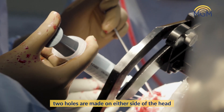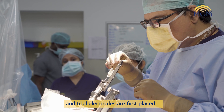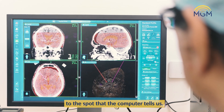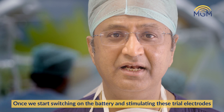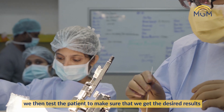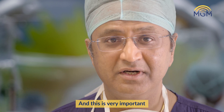Two holes are made on either side of the head and trial electrodes are first placed to the spot which the computer tells us. Once we start switching on the battery and stimulating these trial electrodes, we then test the patient to make sure that we get the desired result — and this is very, very important.